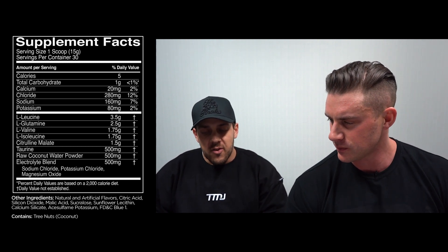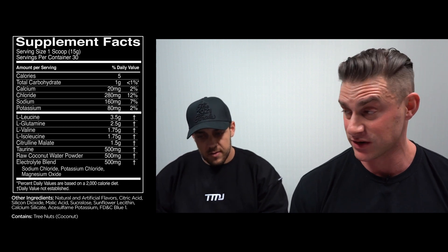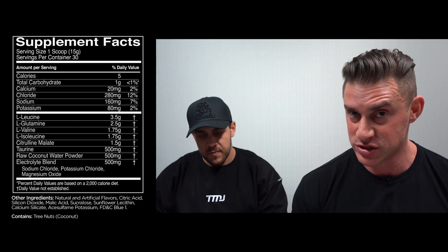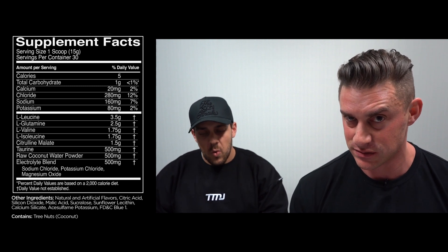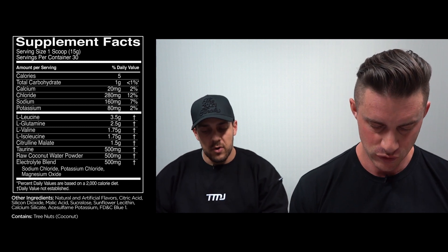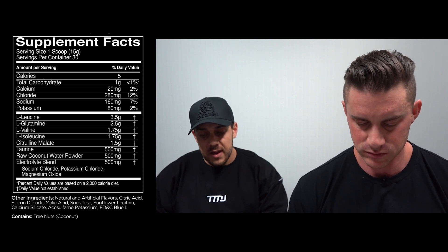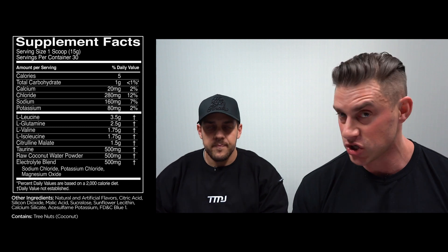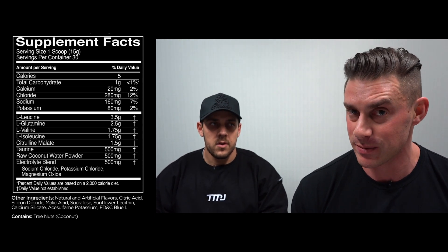So from the top, one scoop is 15 grams and there's 30 serves per tub. We're dealing with 30 full serves — none of this two-scoop bullshit. And in each of those full serves, we have BCAAs: 3.5 grams of leucine, 1.75 grams of valine, and 1.75 grams of isoleucine — 7 total grams, scientifically validated, 2-1-1 ratio BCAAs.